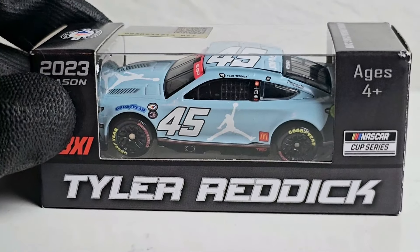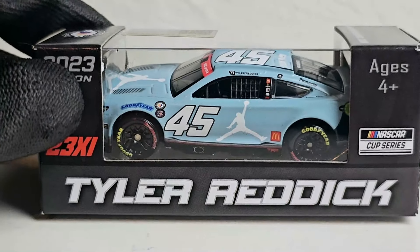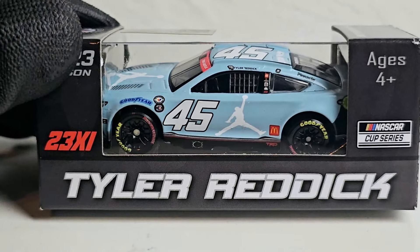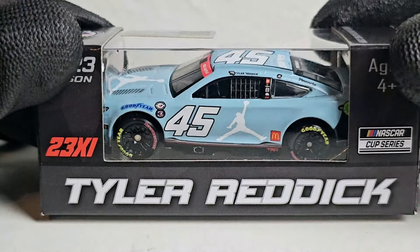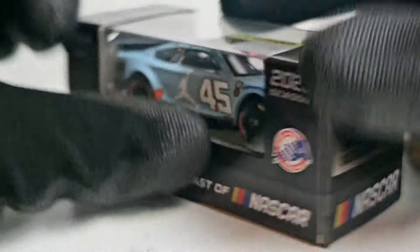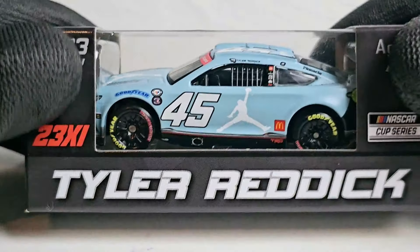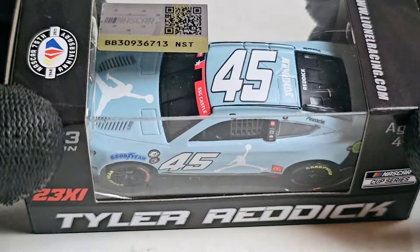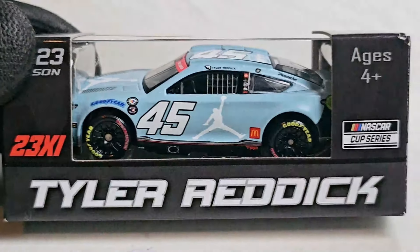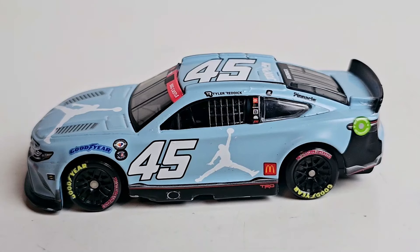Today it is on Tyler Reddick's 2023 Jordan Brand Toyota Camry for 23XI Racing — or 23 11 if you really want to get technical. This is a very unique car that I believe Tyler Reddick drove at two very popular races. You guys probably know the answer — feel free to comment below. I'll give you one hint: it's not the Daytona 500. Let's kick off this diecast review of Tyler Reddick's 2023 Jumpman car.